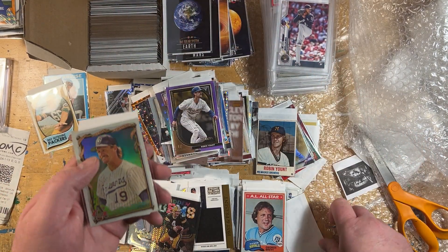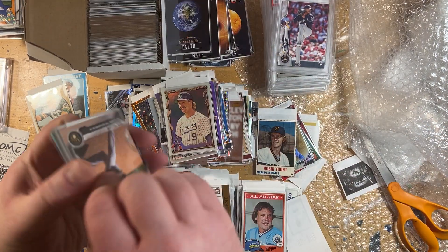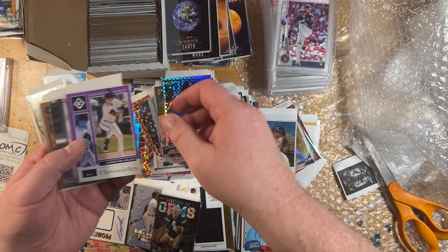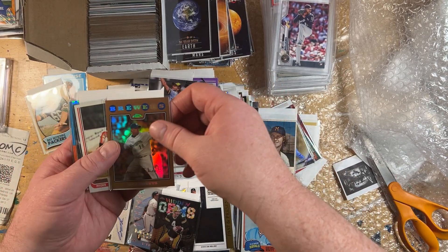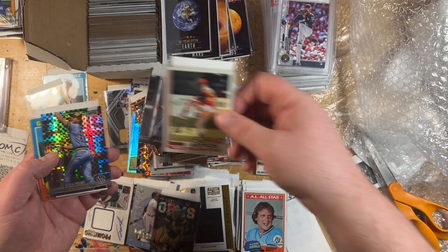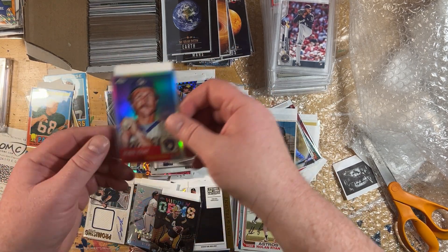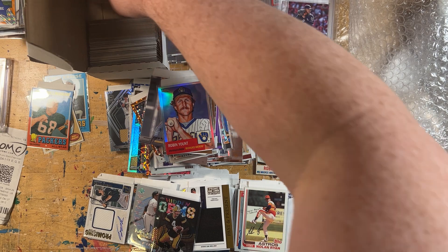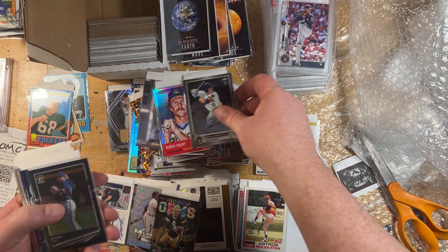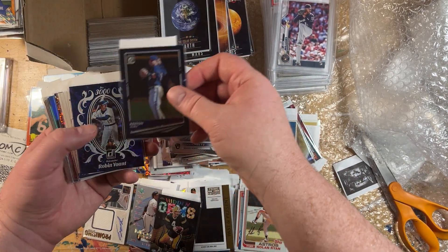George Brett 81. Hot Box Yount there. Getting to the end. Devin Williams Topps Now card for cheap. Nice Ben Sheets Refractor, number 2. Nolan Ryan 82. The Packers vintage. Jackson Reitz auto — I got these autos for like a buck and a half or something each, super cheap. More Keston Hiura. Lots of Robin Yount. Richie Sexton relic — it's a bat and a piece of jersey swatch, but still cool designs.